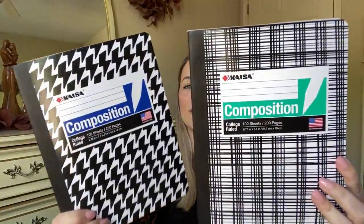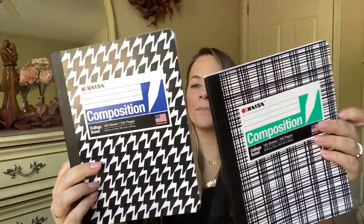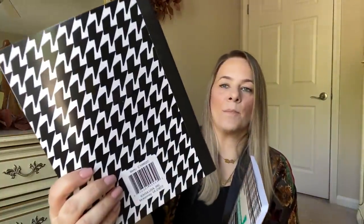I picked up a couple of these new notebooks because they were different patterns and they're college ruled. All three of my kids use college rule paper. It's sometimes hard to find college rule at Dollar Tree — you find a lot of wide rule. I thought these were so pretty. At first I thought this was like houndstooth but it's actually little lightning bolts. And I love this little plaid thing going on.